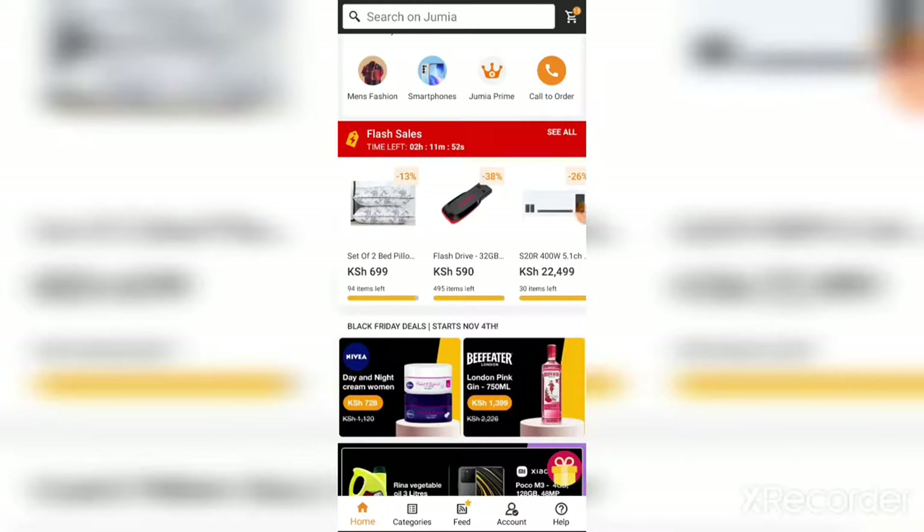Another technique is to use vouchers. Each order permits one voucher, and there are many ways to find them online. You can go to Twitter and search 'Jumia vouchers' — you'll find people who have been given a discount, maybe 10 percent off whatever you're buying. The last time I shopped online I used a voucher that gave 200 shillings off, which was more than 10 percent of what I was buying.